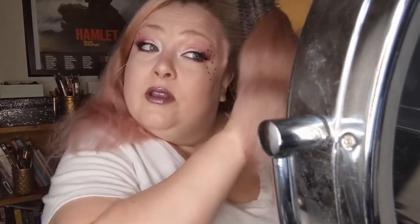That's the makeup look and now I'm going to very briskly do my hair. If that part doesn't interest you, you can click off. I will talk about one more TV show I've been watching.